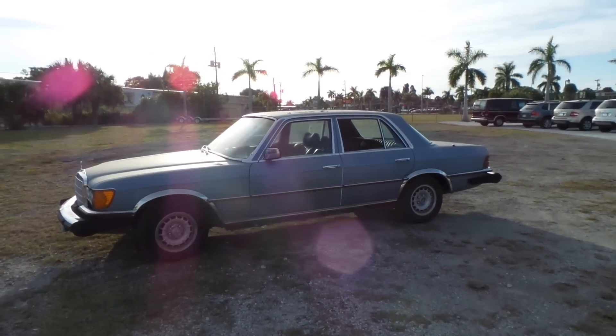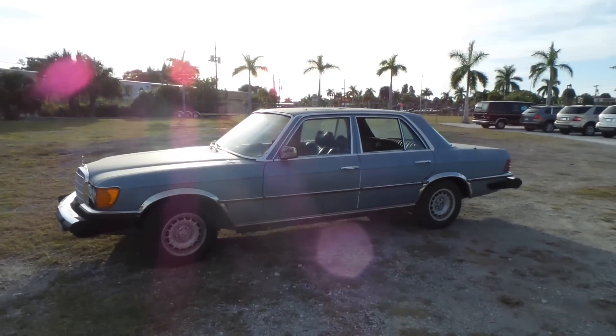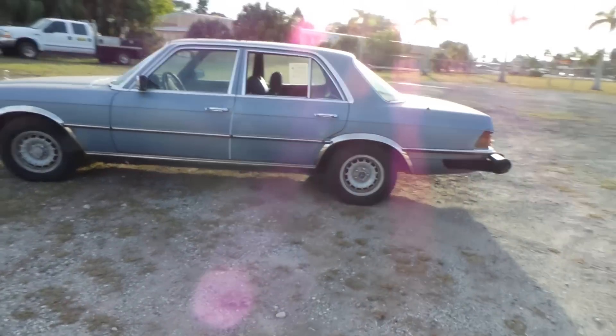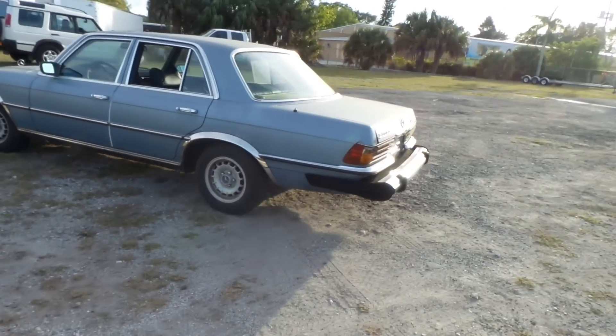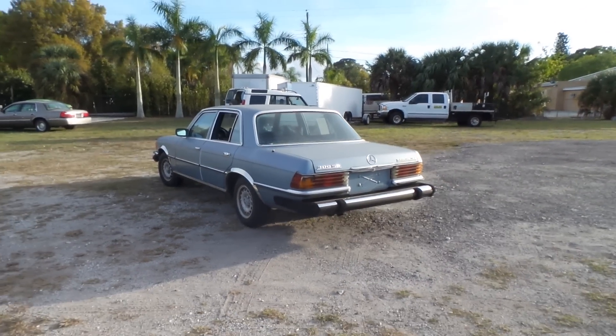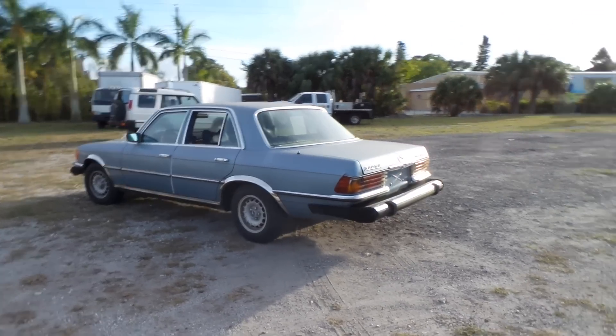Hey folks, Austin here with Southwest Florida Auto. Today we're going over our 1979 Mercedes turbo diesel. We make our way around to the back — this is the 300 SD turbo diesel out of 1979, cool little car.